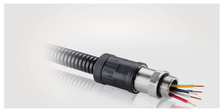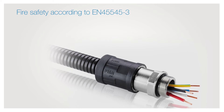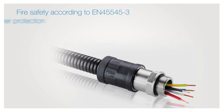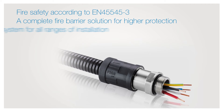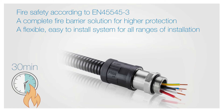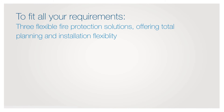Your key benefits with the PMA Fire Barrier Solution: fire safety according to EN 45545-3, a complete fire barrier solution for higher protection, a flexible and easy-to-install system for all ranges of installation, and an effective barrier for up to 30 minutes.